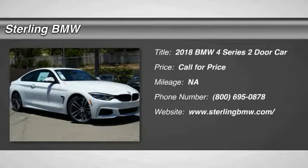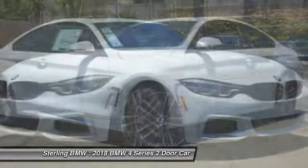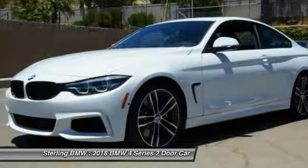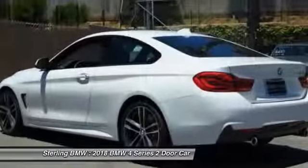Take a ride in the 2018 BMW 4 Series. The BMW 4 Series is a powerful machine which comes with impressive handling, upscale interiors, and it delivers on BMW's ultimate driving machine.